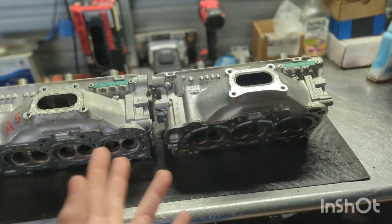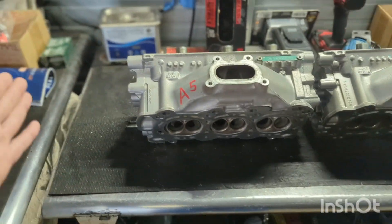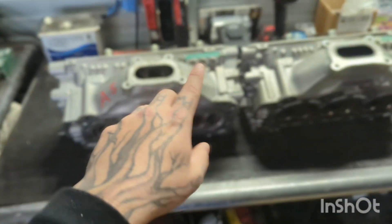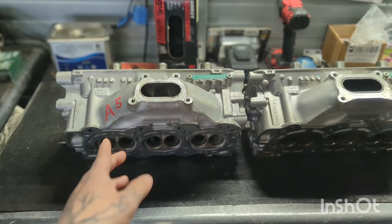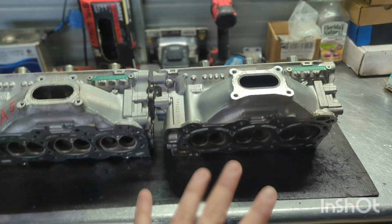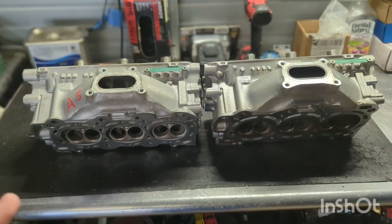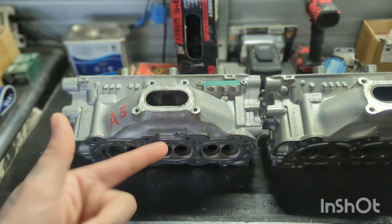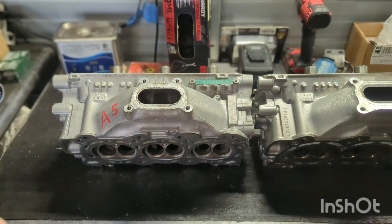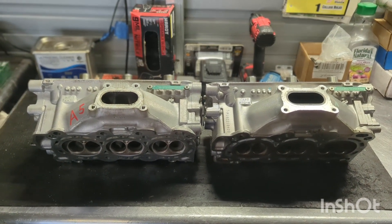Doesn't matter if you have a Gen 1 — J30A1, J32A2, J32A1, J35A3 — or a Gen 2 — J30A4, A5, J32A3, J35A5 through A9, J37A1 — or a Gen 3 dual VTEC Z or Y: in every case, for 90% of customers, you're going to be better off leaving your head stock. Don't swap between them. Get a good set of our Stage 1 or Stage 2 cams. Stage 1 requires no valve spring or retainer change, and our Stage 2 is way more aggressive — basically like a Stage 3 compared to anything else on the market. Hope you like the video, and you guys have a blessed day.